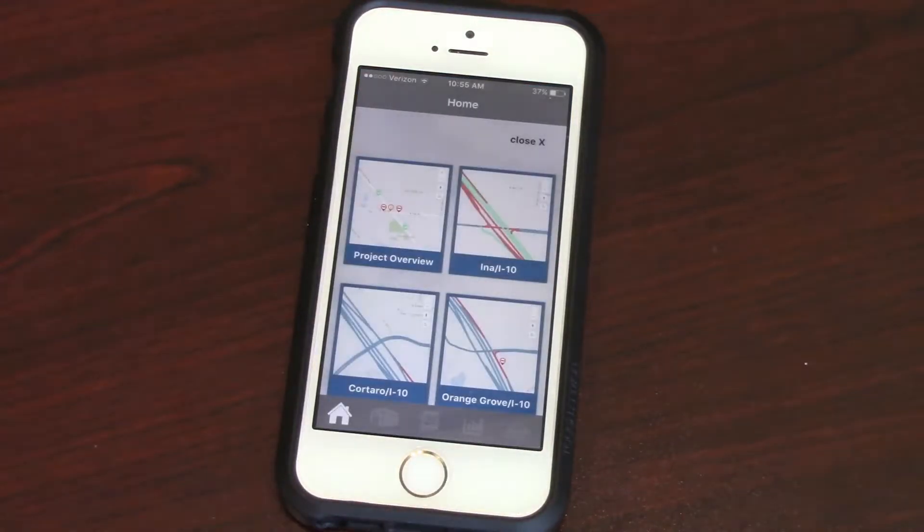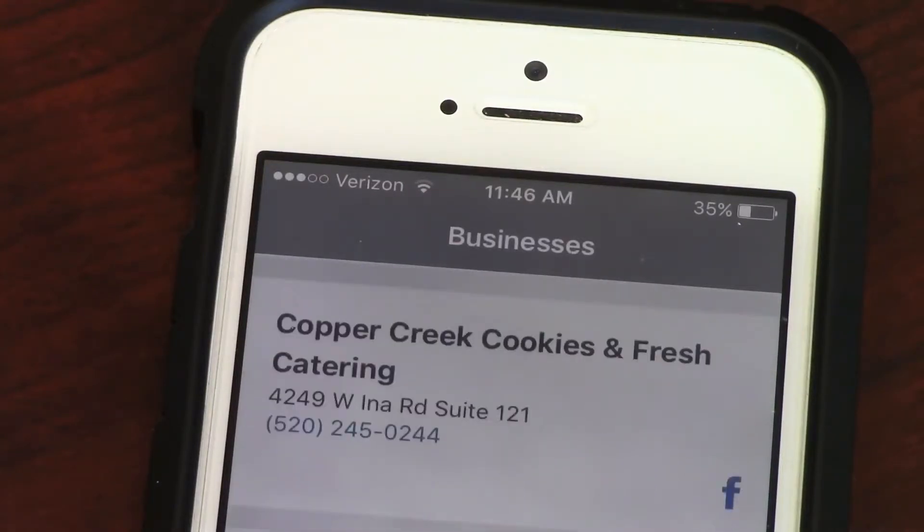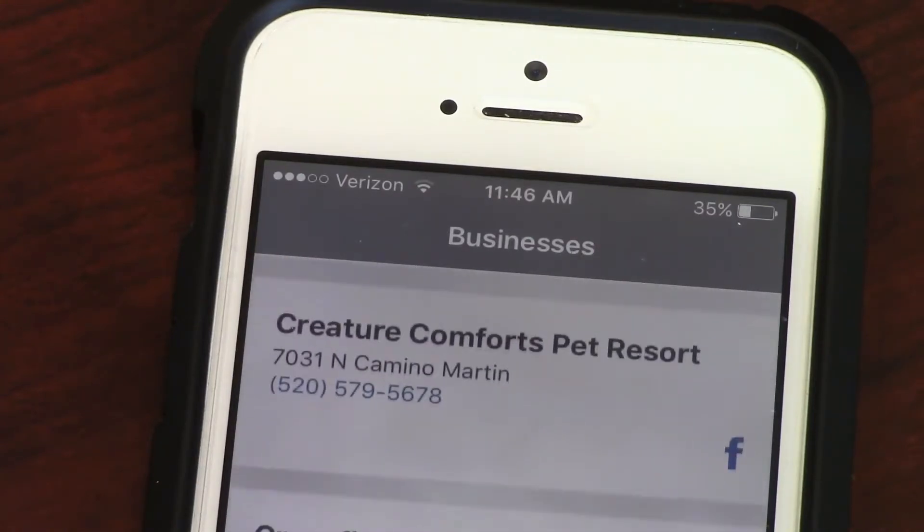The next pillar is the business inventory. This is a list of all of the businesses that are down there on the INA Road corridor. You can easily search for any business that you might want to find.